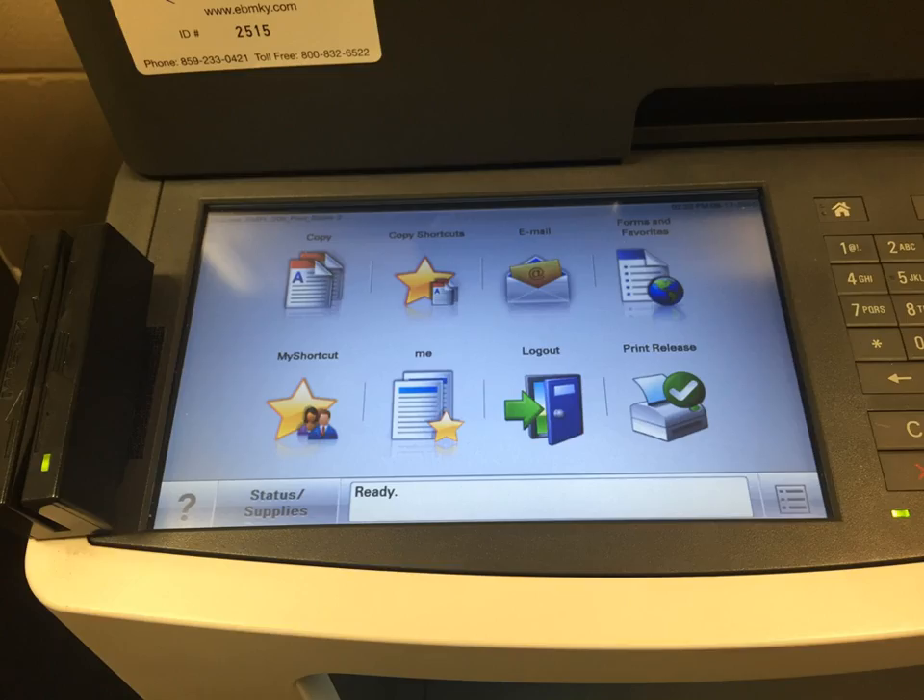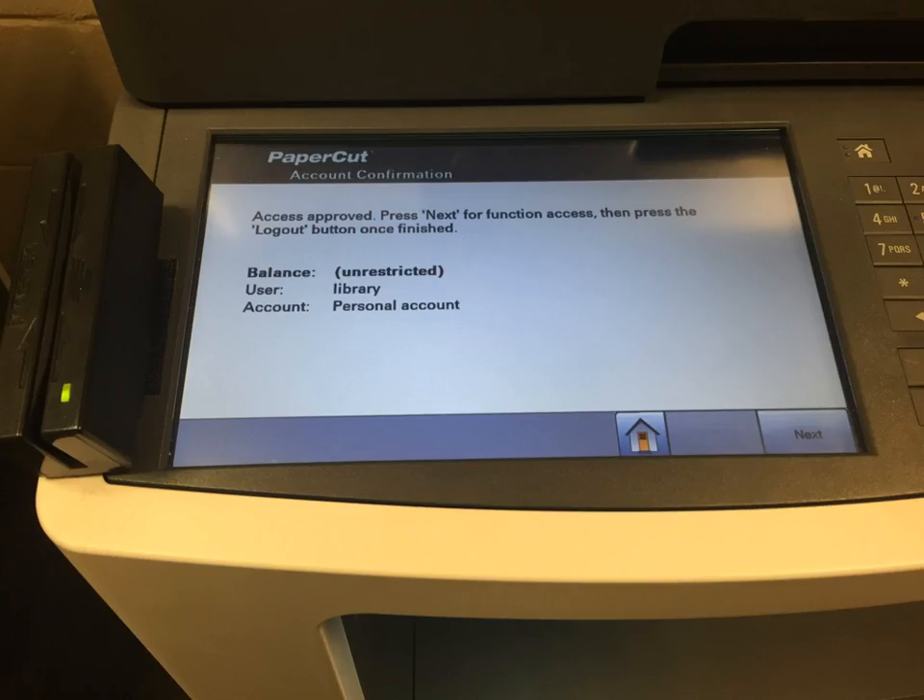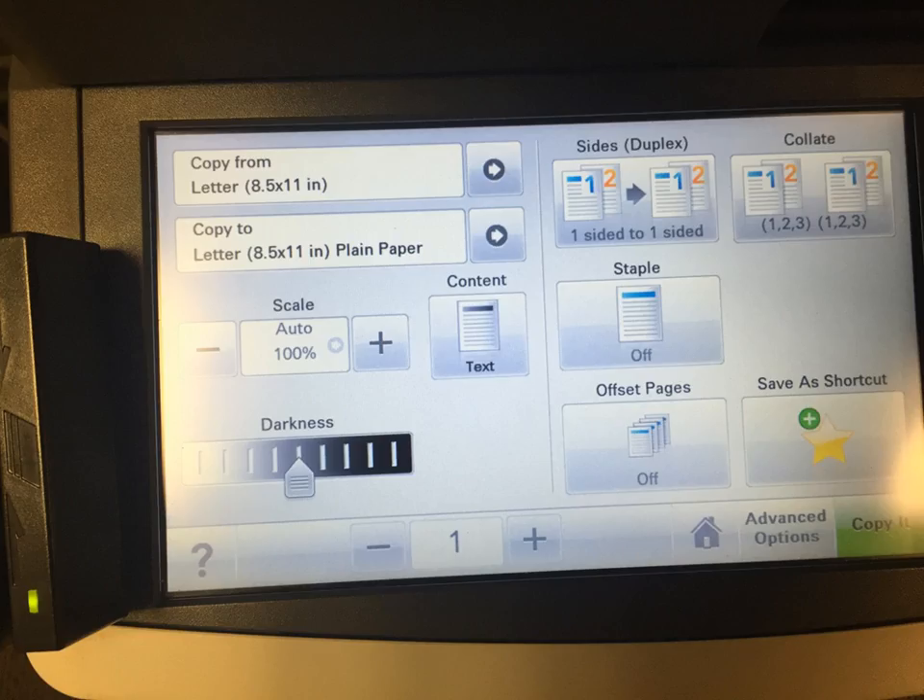If you are copying, use the touch screen and select copy. Then select the next button in the lower right corner. You can place your document in the auto feeder on top, print side up, or you can place your document on the glass, print side down. Once your document is in the right position, select the green copy button on the touch screen.